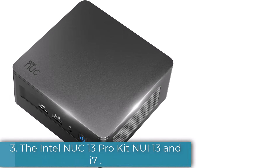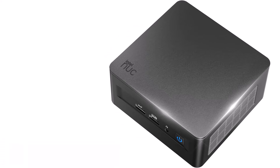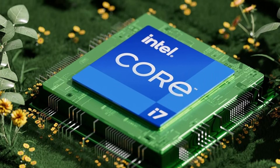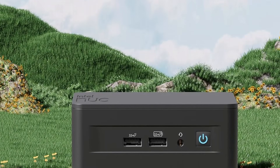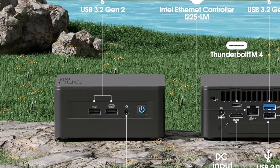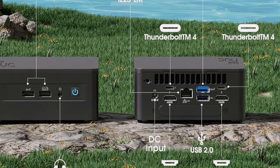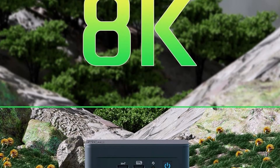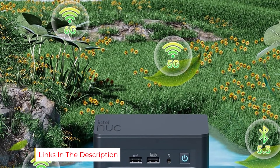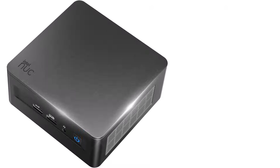Number 3: The Intel NUC 13 Pro Kit NUI13Ni7 is a powerhouse in a compact package, making it an ideal solution for those seeking a high-performance mini-PC for business and productivity tasks. After extensive testing, it's clear that this mini desktop excels in several key areas, making it a standout choice for professionals and tech enthusiasts alike. The performance of the NUC 13 Pro is impressive — equipped with Intel's 13th-generation Core i7 processor, it handles demanding applications with ease, whether running complex spreadsheets, graphic design software, or multitasking. Coupled with support for DDR4 RAM and ultra-fast NVMe SSD storage, this mini-PC delivers swift boot times and responsive performance.